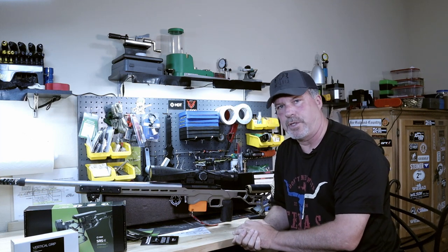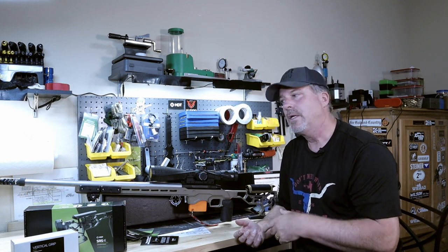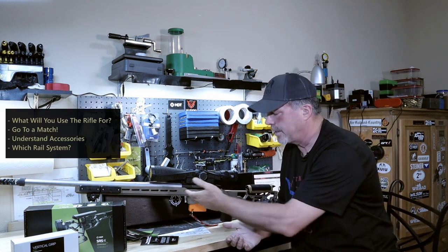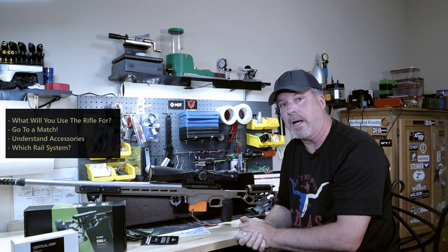It's really going to be up to you though — what are you going to use this for? If you're going to use it for hunting, you may not want this open chassis style, which is going to get hung up on tree branches and bushes out during the hunt. You may want to look more at a stock.